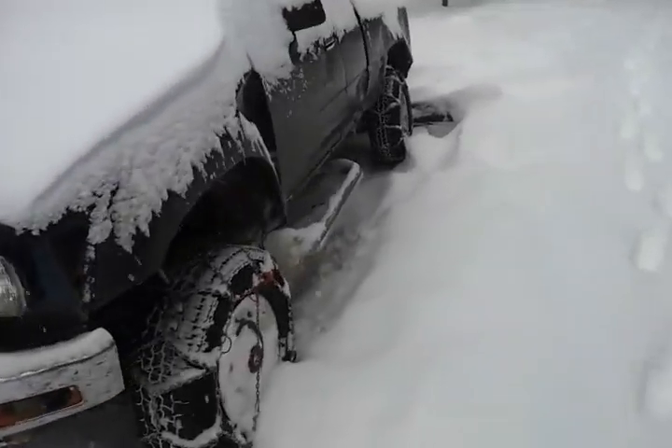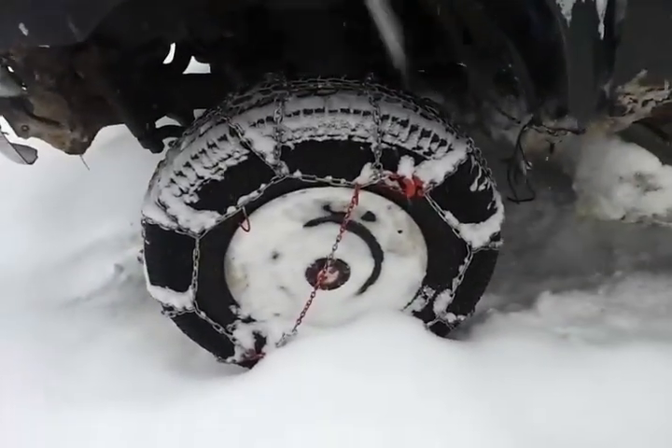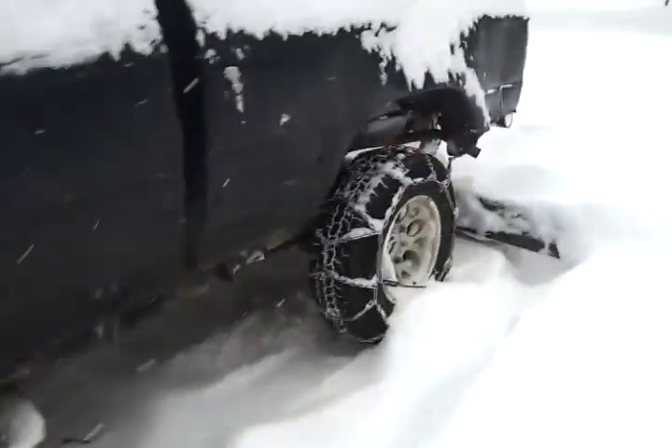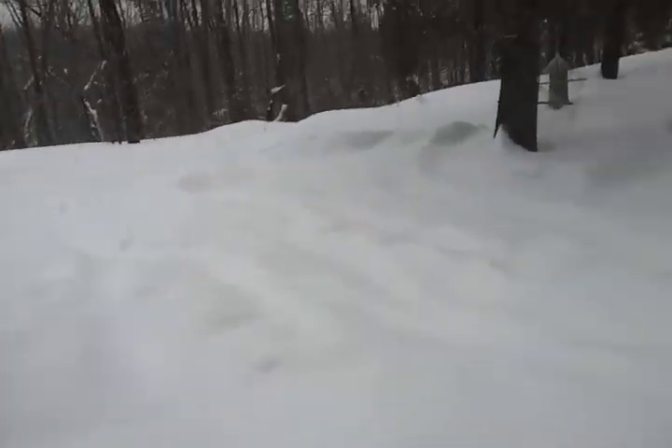The only way we've been making it up and down — we're still making it — is we have chains on both tires on this truck. With our other truck we just have chains on the back tires and we've been making it up with that one too, but it's not exactly a foolproof system. It's March 18th like I said.